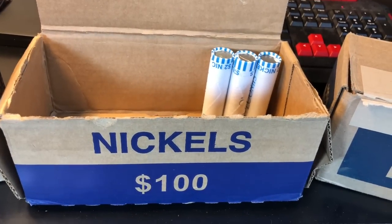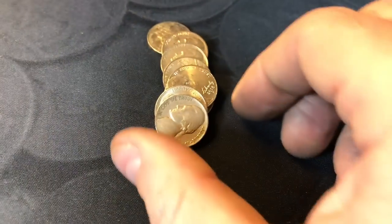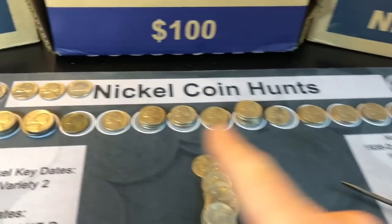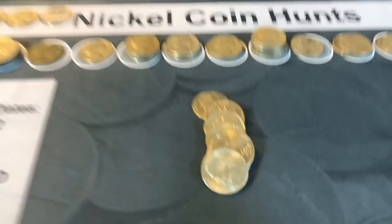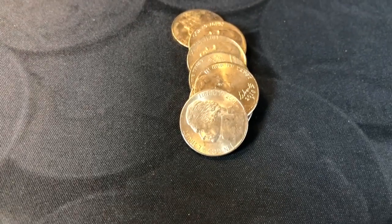Roll 47 — my theory's right, because I just pulled out two more 1952s, a D and a P. And look what I see again — another 1939 Philadelphia. Let's see if it has any doubling. No such luck, but this box has been loaded with early Jeffersons. Only one silver, and again no Buffaloes. Maybe there's still a little bit of luck left in the last few rolls.